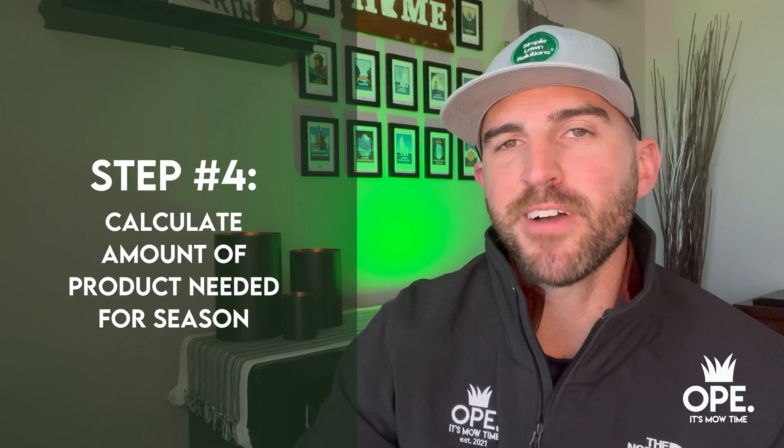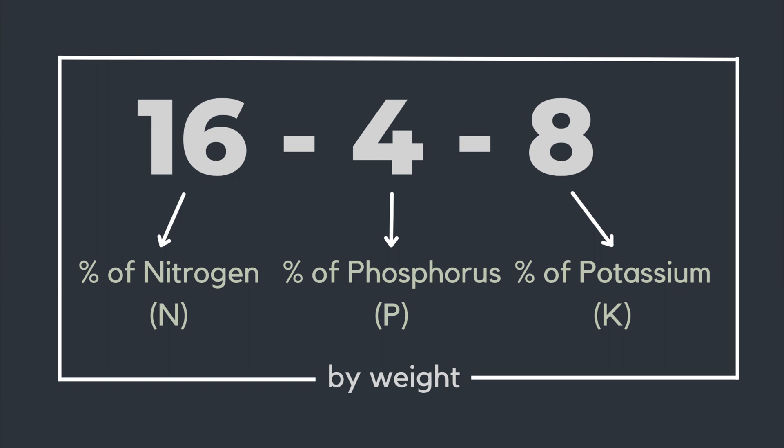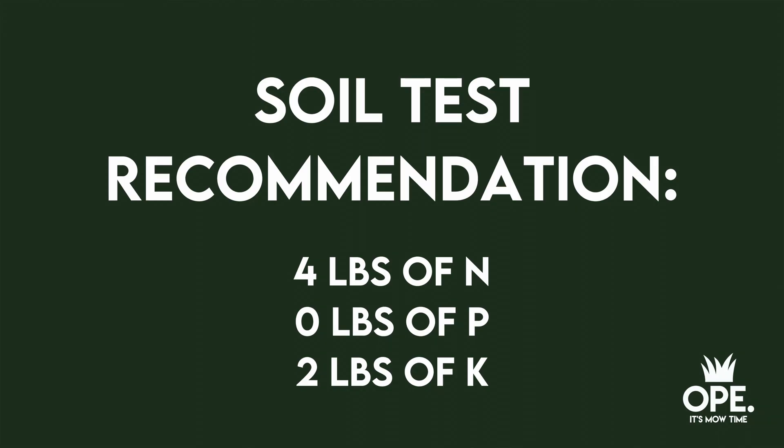So we've taken the soil test, measured out our yard, and found our fertilizer product. Now how do we actually calculate that? On the front of the bag you have three numbers: N, P, and K — nitrogen being the first, phosphorus being the second, and potassium being the third. They represent the percentages of each of those nutrients inside that bag. Our soil test recommends four pounds of nitrogen for this year, zero pounds of phosphorus, and two pounds of potassium. If we reduce those numbers to the simplest form, we're left with a 2-0-1 ratio of nitrogen, phosphorus, and potassium, and we want to stick with that when finding a product in an NPK ratio.